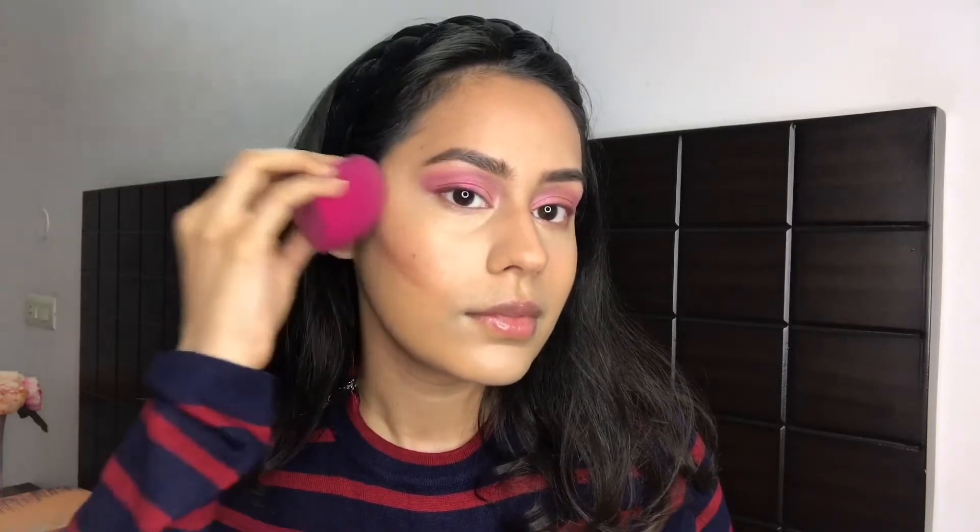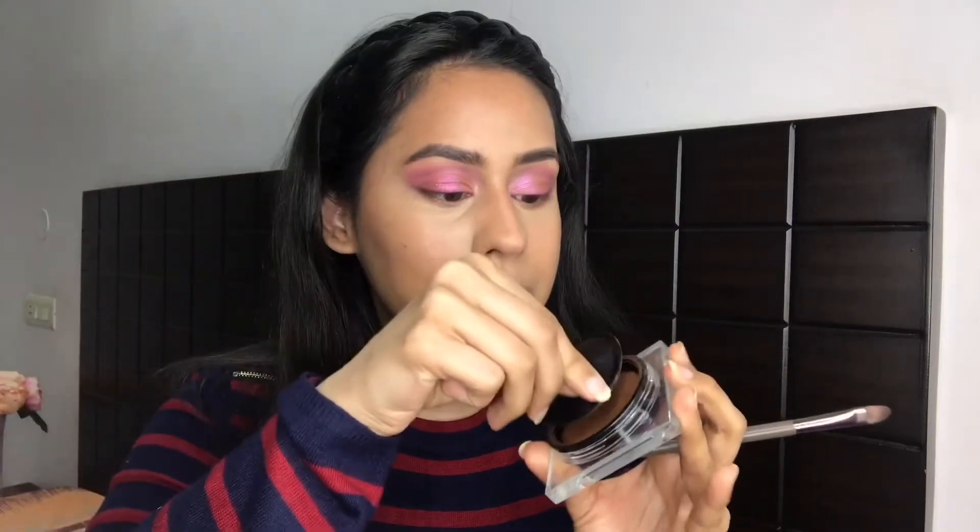I'll blend it with my fingers — you can use a brush if you prefer. It gave me an instant cheekbone! If it were up to me, I would literally use this as my bronzer and contour in every single video.